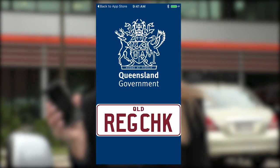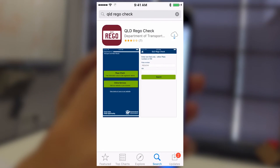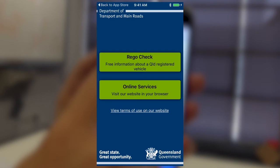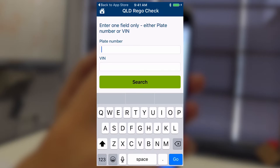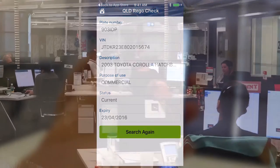Time for our first cool new tool, our free RegoCheck mobile app. Simply go to your device's app store, search Queensland RegoCheck and download. Just enter your rego number or VIN, tap search and in seconds you'll know when the rego is due. You can check the rego status of any Queensland registered car, and that's great for peace of mind.